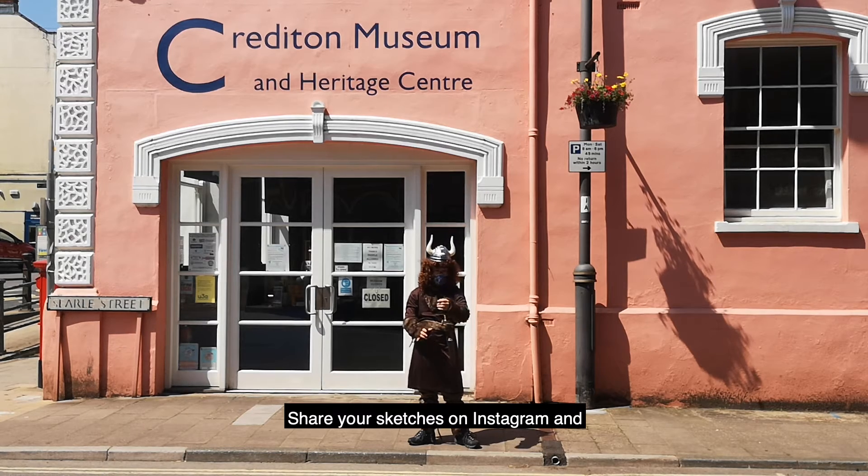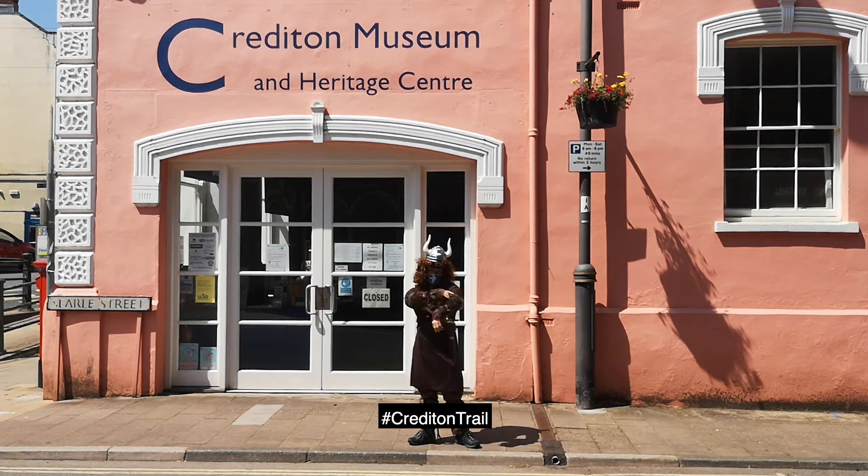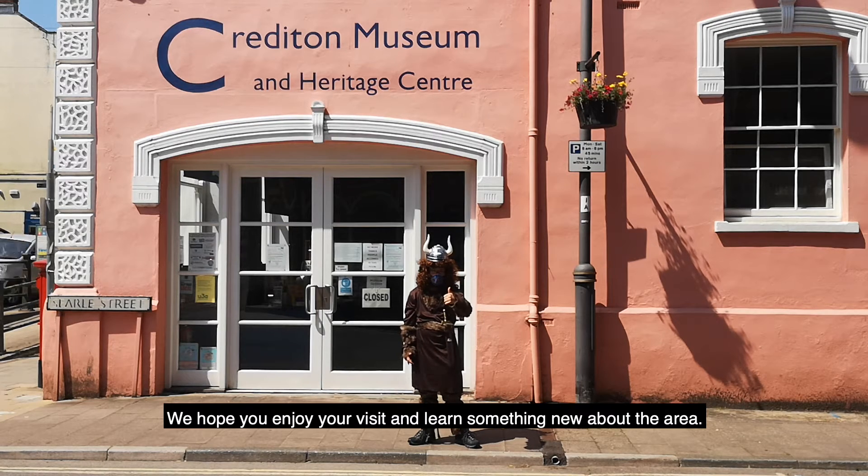Share your sketches on Instagram and hashtag CreditonTrail. We hope you enjoy your visit and learn something new about the area.